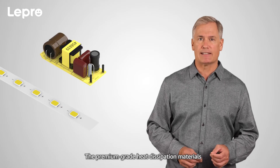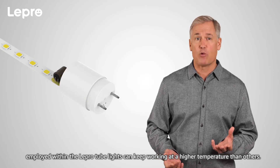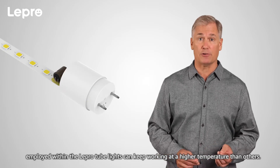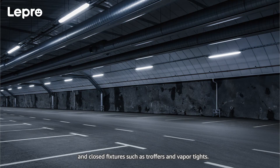The premium-grade heat dissipation materials employed within the Lepro tube lights can keep working at a higher temperature than others. Consequently, our tubes may be used both in open and closed fixtures, such as truffers and vapor tights.